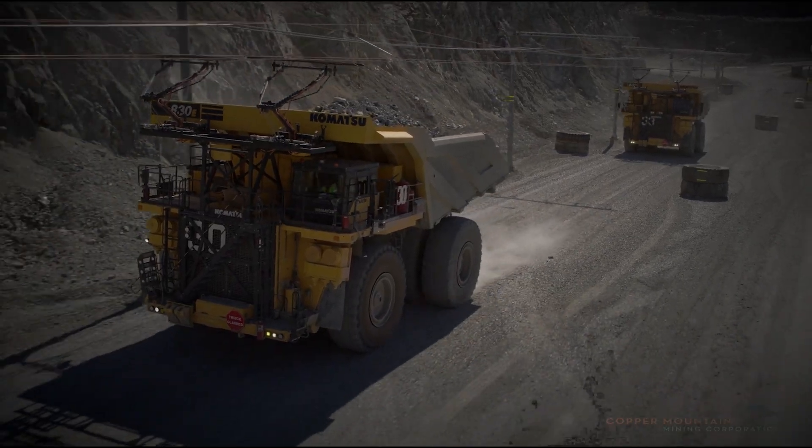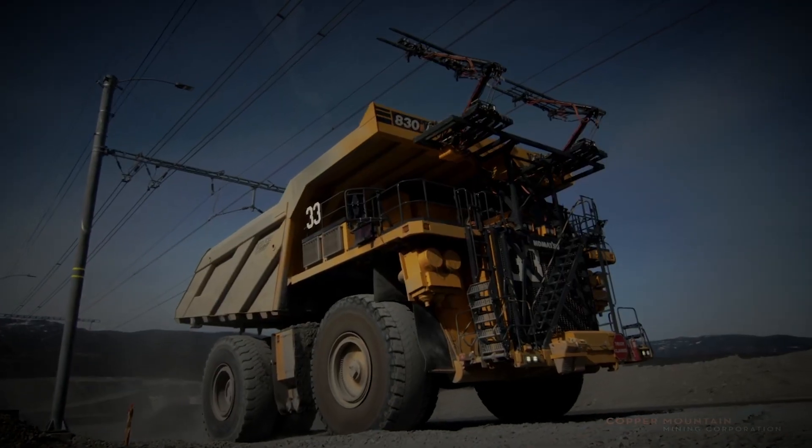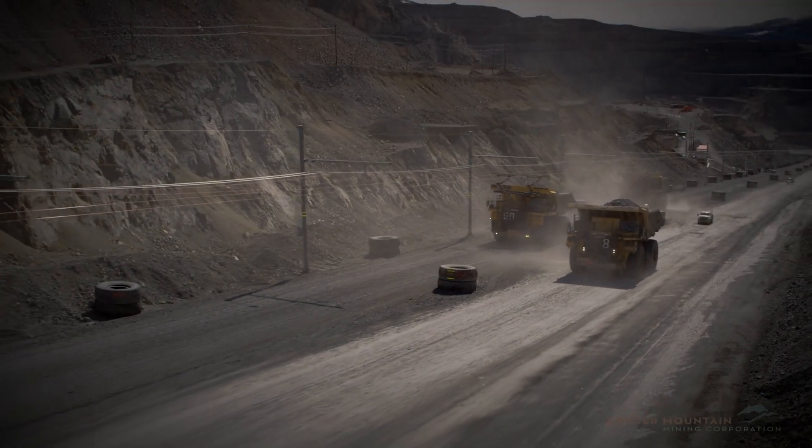The haul trucks provide the biggest opportunity now to decarbonize, but we're also looking at all the other equipment in the mine today — the shovels. We offer electrified shovels, so you don't have to have a diesel engine in your shovel. As well as the drills — electrifying the drills — really looking at all of these different assets in your mine today. How can we decarbonize them? How can we electrify them?